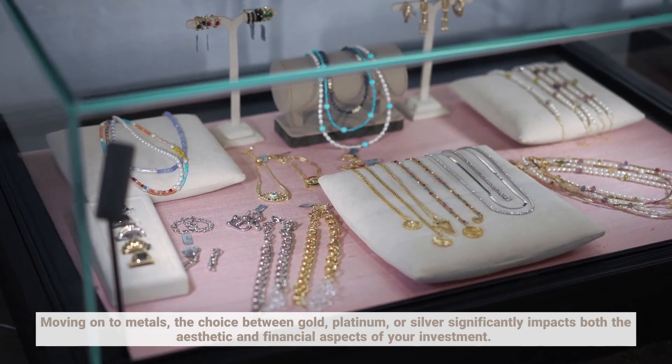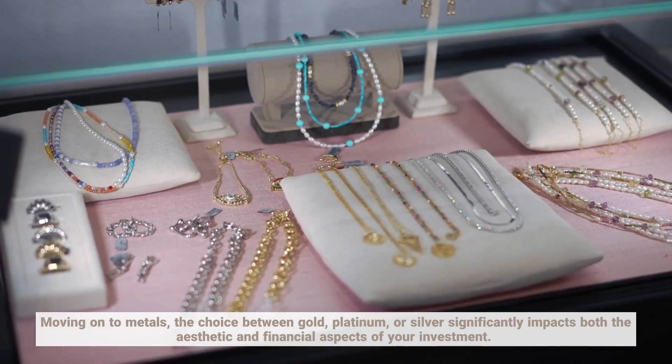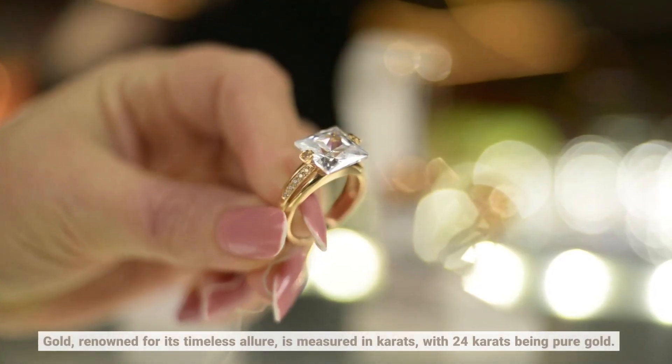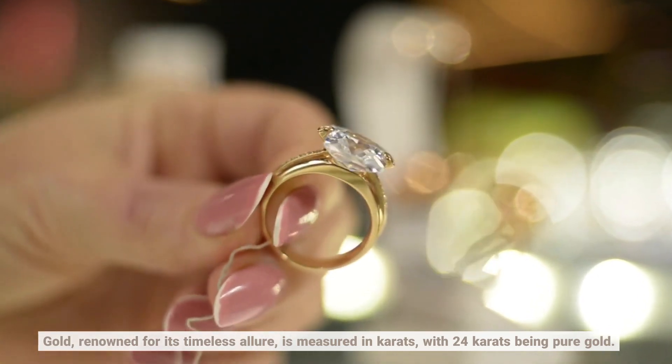Moving on to metals, the choice between gold, platinum, or silver significantly impacts both the aesthetic and financial aspects of your investment. Gold, renowned for its timeless allure, is measured in carats, with 24 carats being pure gold.